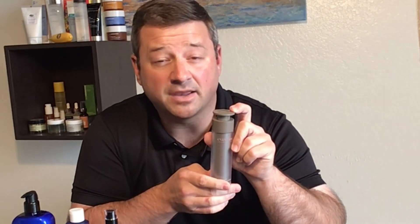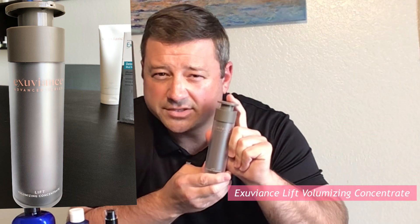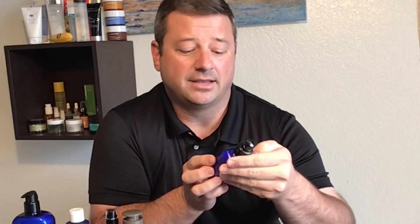My favorite serum of 2019 is the Exuviance. If you missed my Exuviance brand video, the link is in the description below. This is my favorite serum — it's the Exuviance Lift Volumizing Concentrate. I wish it wasn't so expensive, but it has incredible power to really smooth out the wrinkles and fine lines that I haven't seen in any other product yet.